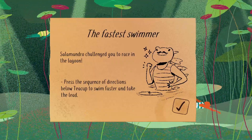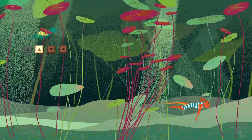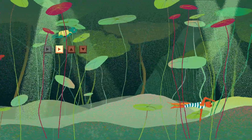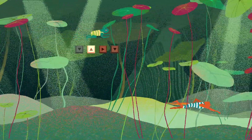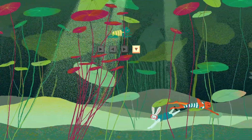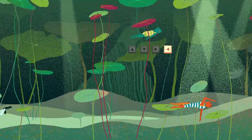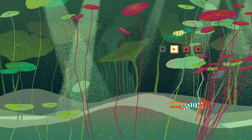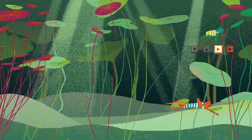Press the series of directions below Teacup to swim faster and take the lead. It's a sort of pattern matching thing. So: up, up, down, left. Right, right, up, down. Left, left, up, left. Right, right, left, left. Got to do this quick. Down, up, right, down. We're nearly with him. There's a rabbit in the water. This is quite complicated. Up, down, right, left. Right, up, down, down. Down, left, right. We can do this - we can beat this show off Salamander. Left, up, down, right. We've taken the lead!